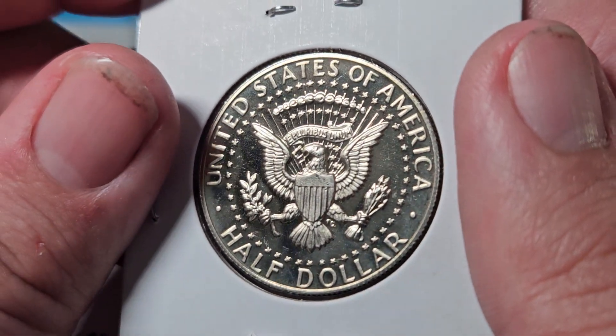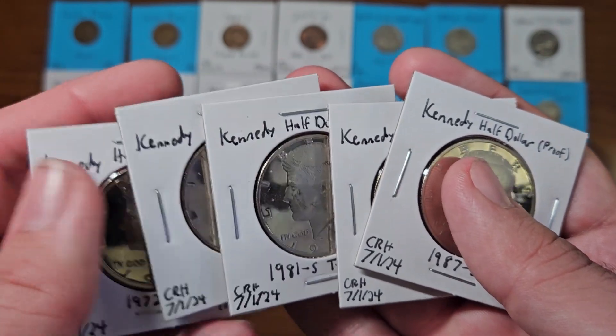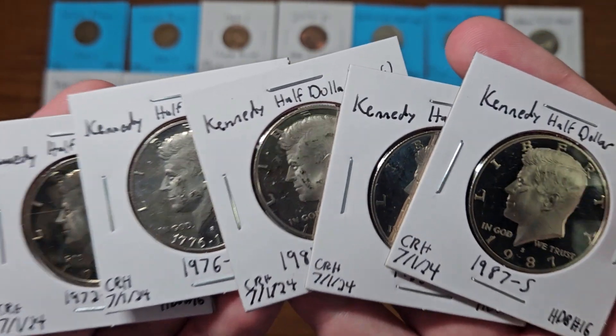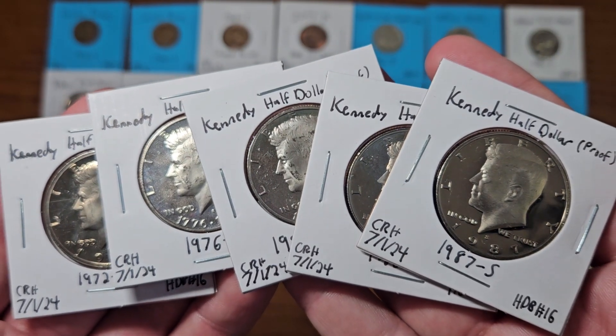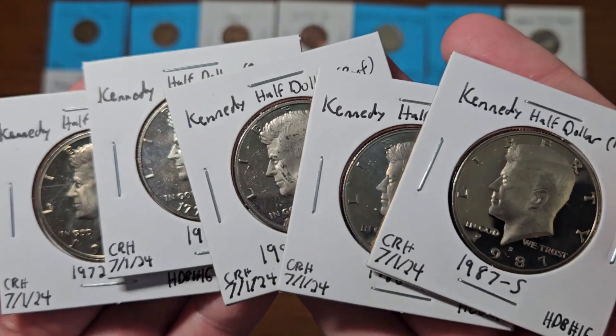This was one of the craziest half dollar boxes I've ever opened on the channel — I have never found this many proofs in a box until this one. Absolutely incredible.